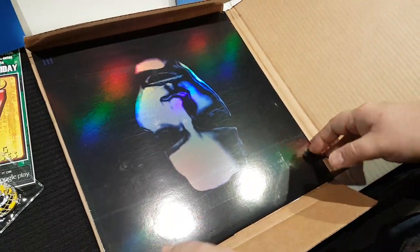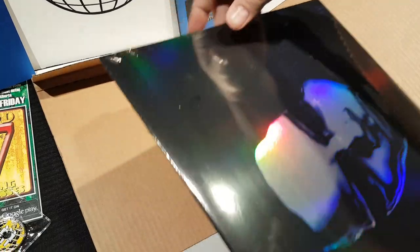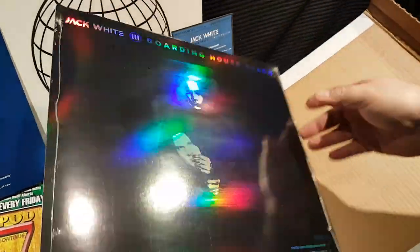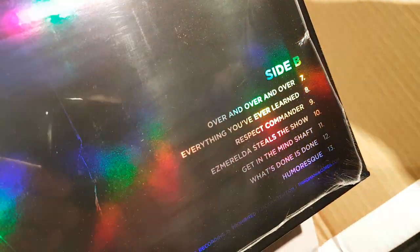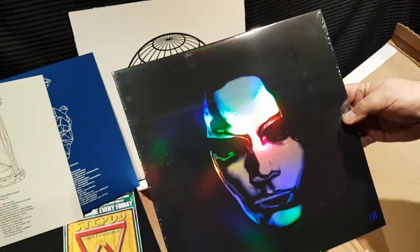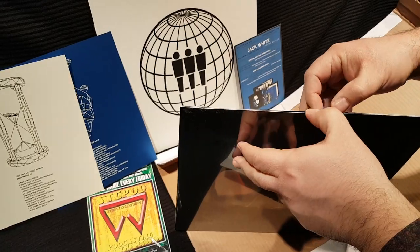Whoa, look at this — here's the album. Here is the actual album. Very cool cover. Like I said, this is a limited edition version of Boarding House Reach, and only available to Vault members. You can become a member of the Vault by going to thirdmanrecords.com and clicking on the Vault. It's a quarterly subscription service. You get a new package every quarter for, like, 60 bucks.